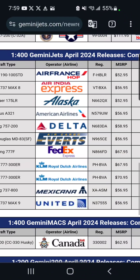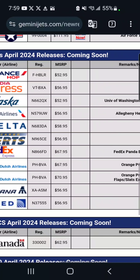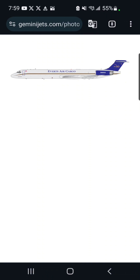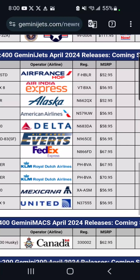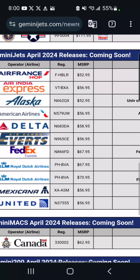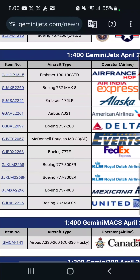Moving on, we've got an Everts Air Cargo McDonnell Douglas MD-83. I actually have not heard of this airline until now. This is $57, and I'm probably not going to get this.